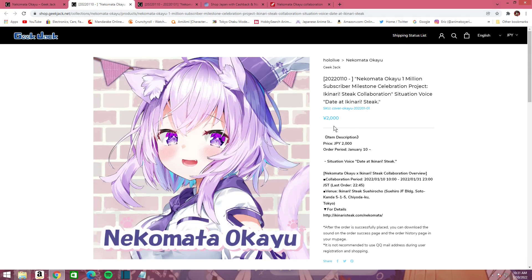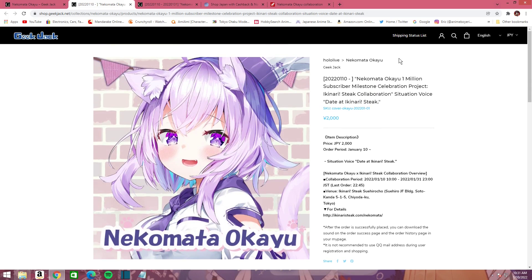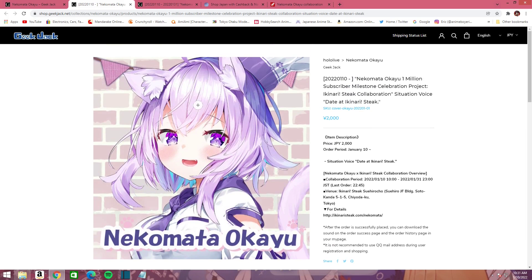She's got a voice pack for 2,000 yen, which is roughly around $20. It's going to be a situation voice date at Ikarani Steak, which is a steak restaurant in Japan — I think they used to have some in New York, I don't know if they still do. It's a collaboration event and it's also to celebrate her 1 million subscriber milestone, so you get a nice little voice pack.